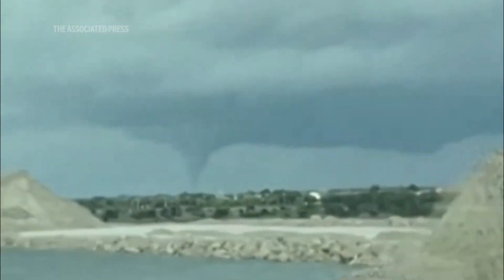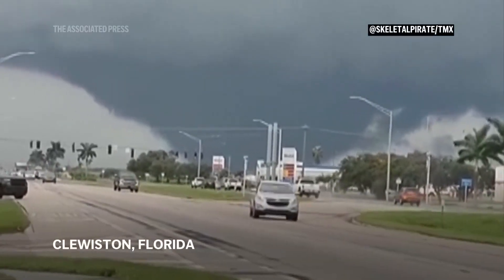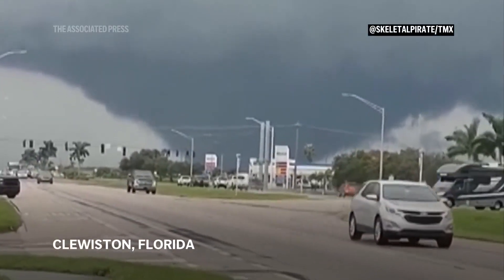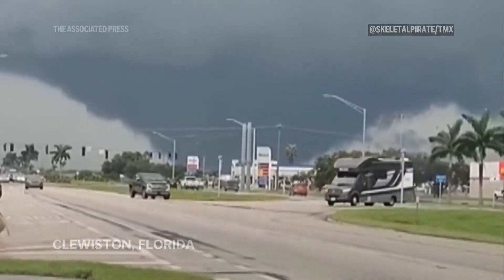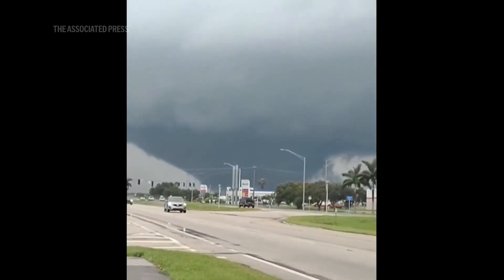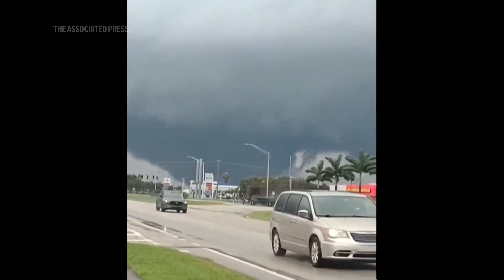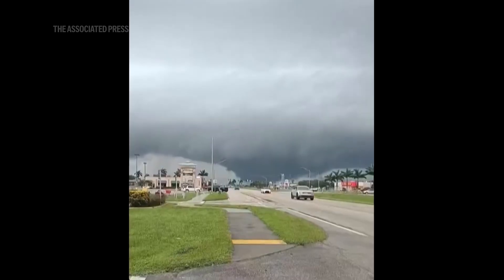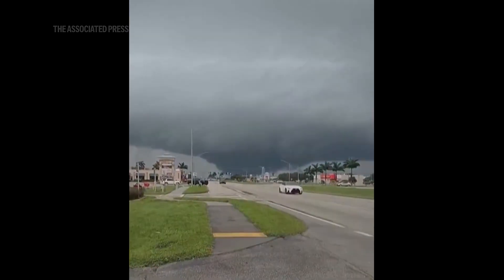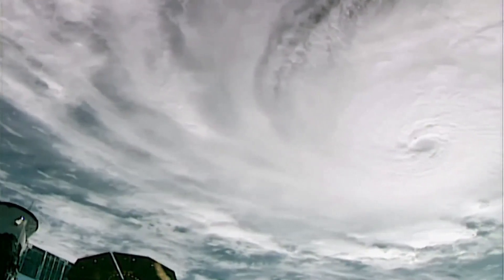Mangrove forests, which are critical to protecting coastal areas from erosion and storm damage, were severely damaged in many areas. These forests act as nurseries for many marine species, and their destruction could have long-term consequences for the region's biodiversity. The long-term environmental impact of Hurricane Milton will take years to fully understand, but it is clear that the storm has caused widespread damage to both natural and man-made environments.